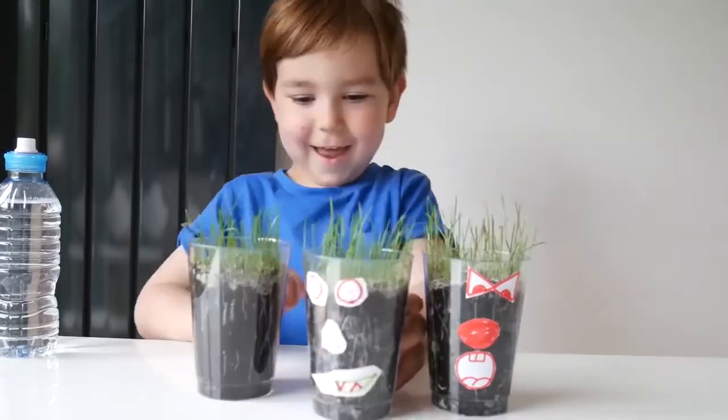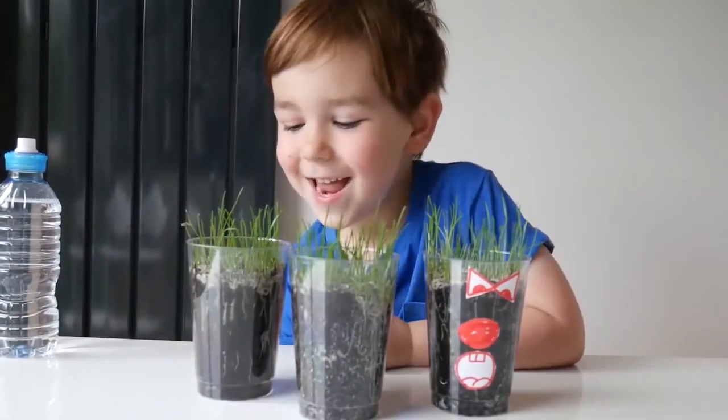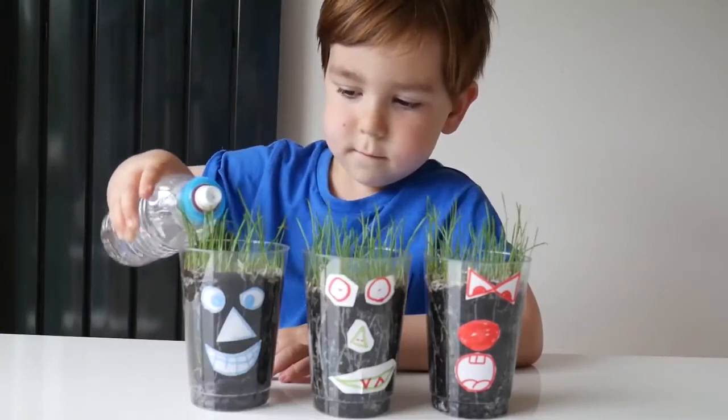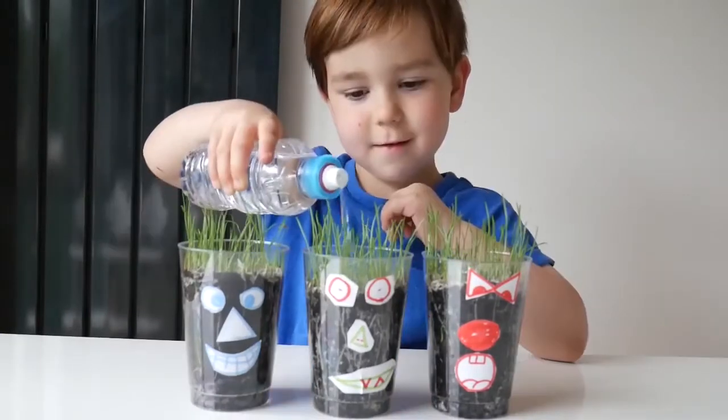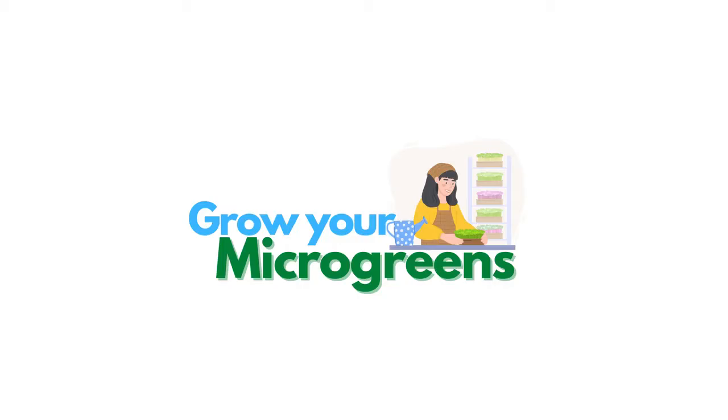My suggestion is to have a go at growing some microgreens for yourself and for your family. See if it works for you, see if you enjoy it, and think about whether you want to turn it into a business idea. It's never easy starting something new or going against the grain, but hopefully with this set of tutorials I will be able to make your journey a little bit easier.